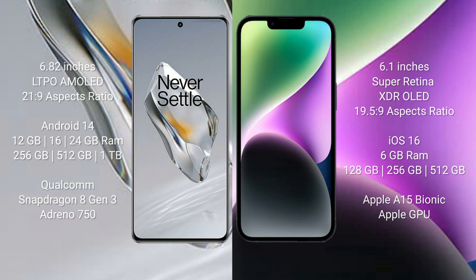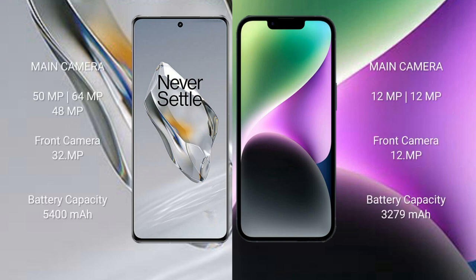The iPhone 14 is powered by the Apple A15 Bionic processor with Apple GPU. The OnePlus 12 features a triple rear camera setup: 50MP plus 64MP plus 48MP, and a 32MP front camera. The iPhone 14 features a dual rear camera setup: 12MP plus 12MP, and a 12MP front camera.